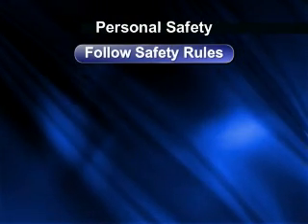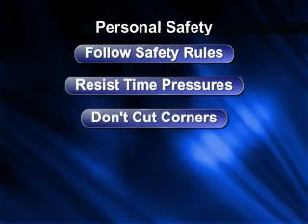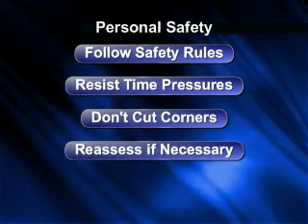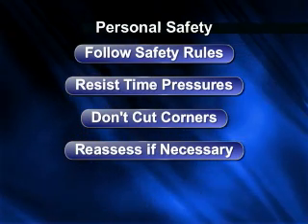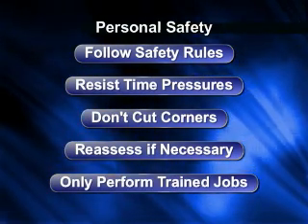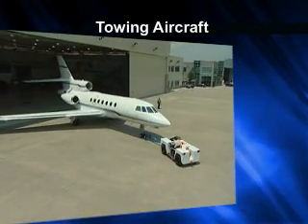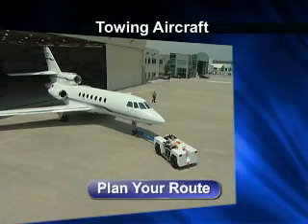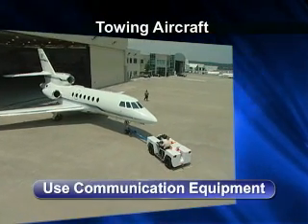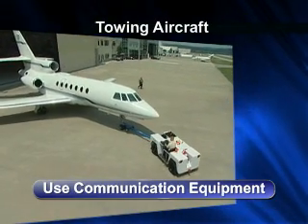Follow all of the safety rules. Do not let time pressures lead you into the trap of cutting corners. If you feel rushed, halt all activity and reassess the situation. Only perform jobs you have been trained for. Whenever towing an aircraft, first survey the area, plan your route, and have communication equipment ready to alert fellow employees of any potential risks.